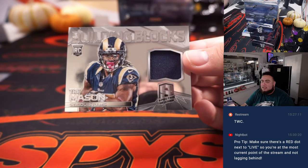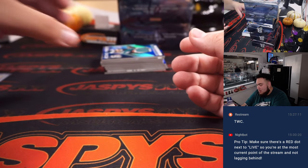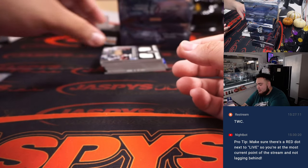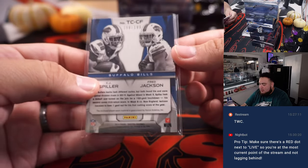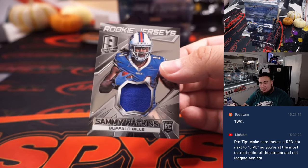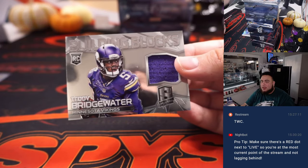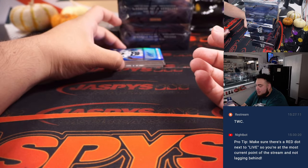We got Trey Mason for the Rams, NFC West, to 199. How about an Eagles rookie — Jordan Matthews, Fly Eagles Fly! That's going to the NFC East, going to Daniel, to 49. Then we got a teammates jersey combo — CJ Spiller and Fred Jackson for the Bills, AFC East, going to Daniel. A little Sammy Watkins rookie jersey, to 199 — another one for the East. Then a Teddy Bridgewater rookie for the Vikings, Minnesota Vikings, NFC North, going to Daniel.